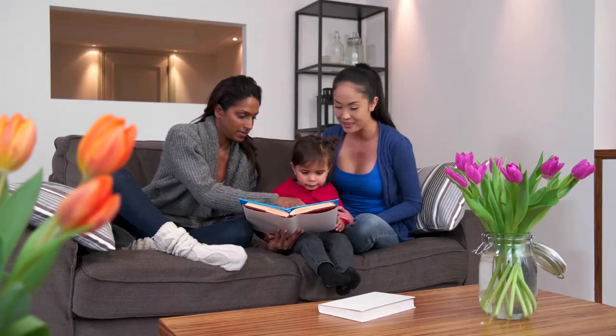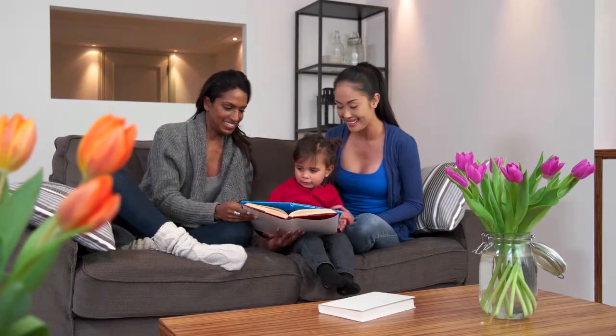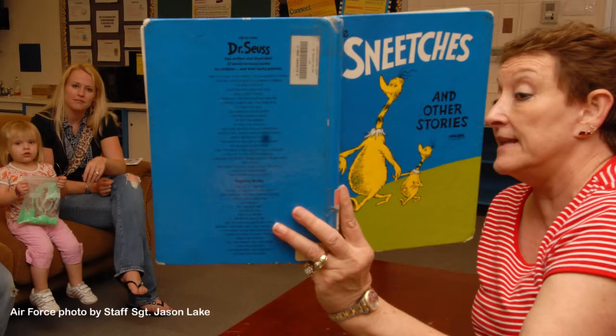The third component is knowledge — knowledge of the world. In order to comprehend what you're reading, you need to understand something about the topic. What children know about different topics and different subjects greatly affects how hard it is for them to read, or how easy it is. Some of that knowledge you gain through direct experience — for example, you might go to the zoo and learn about animals. And some of that knowledge you really just learn by reading, for example about snitches, or about wild things, or about other things you can't actually see in person.